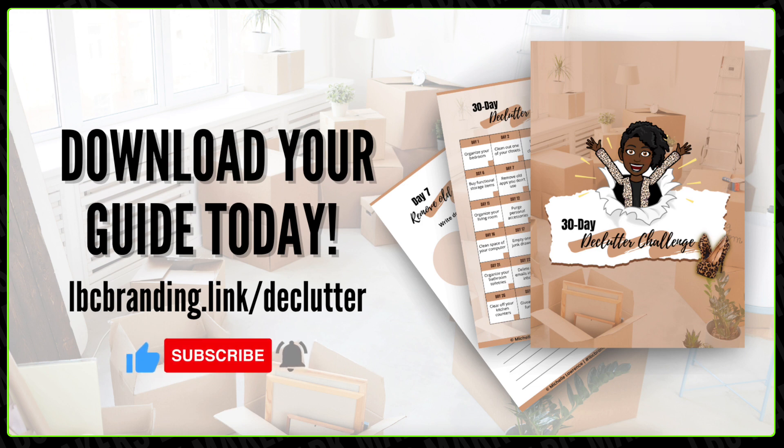We'll see you tomorrow for Day 10 of our declutter challenge. We'll see what shenanigans we're going to be up to tomorrow. Until then — deuces, see you tomorrow!